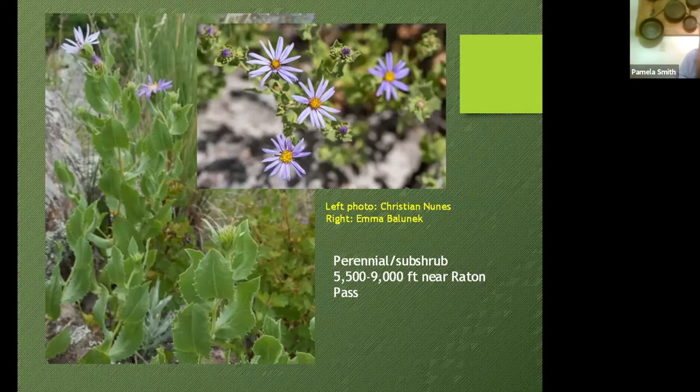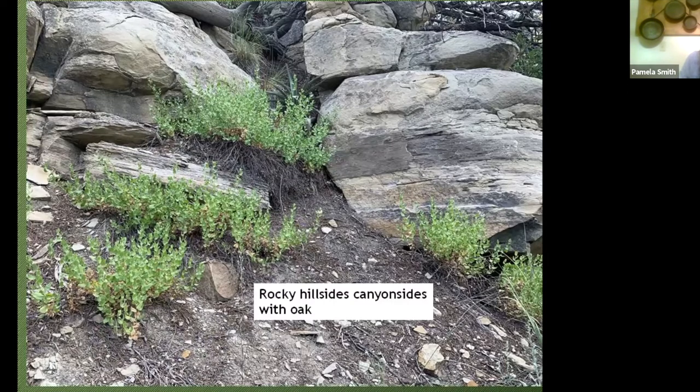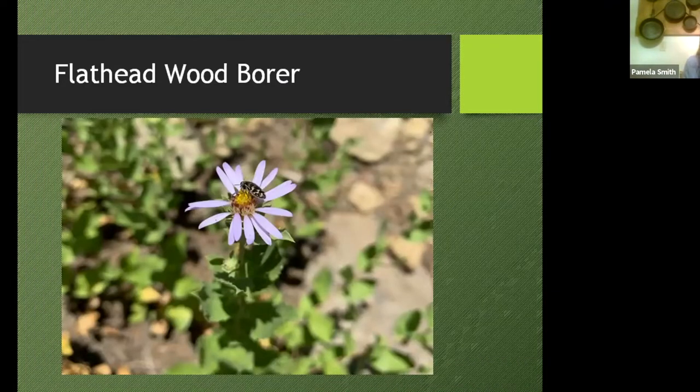In older texts you may see it called Aster horida, Eurybia horida, or Herrickia — but Chorichia is the accepted name now. The habitat where we find it is deep, loose soil with a limestone-y character. I put in a picture to remind everybody: when we find a rare plant and put a dot on the map, we need to protect more than just that dot. We need to think about pollinators — like this flathead wood borer, which may be pollinating this plant. They are aster specialists but also need woody plants for their larval stage, so you have to preserve that habitat too and not only protect the spot where you find a rare species.